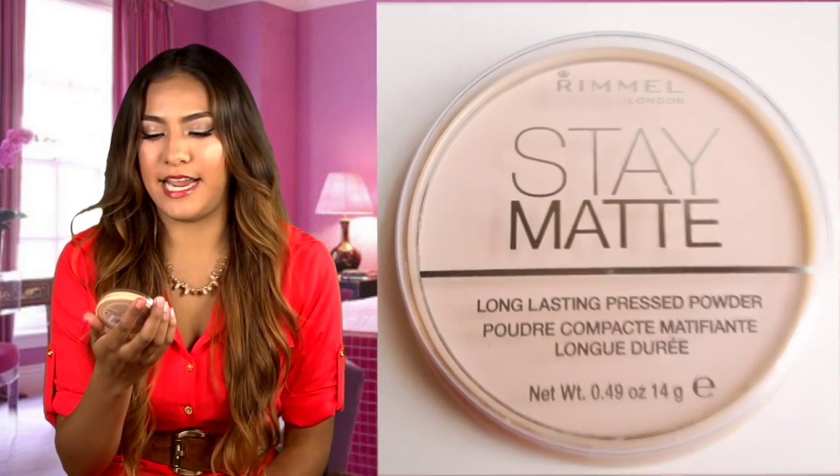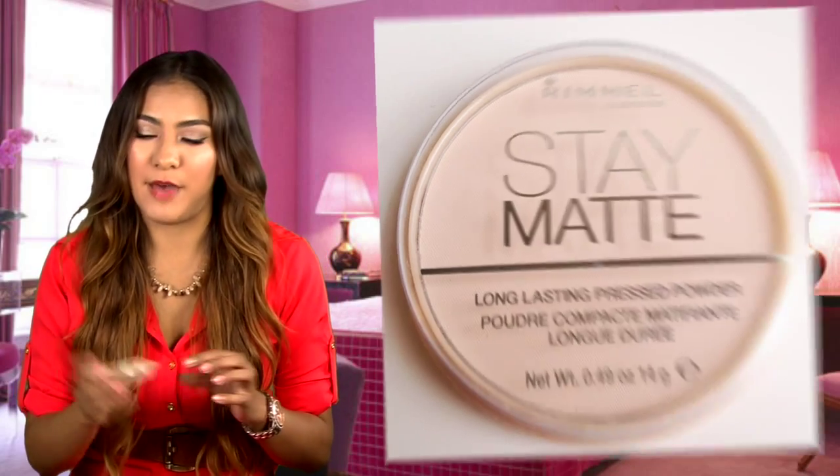The next product is the Rimmel London Stay Matte Press Powder. I really love this powder. I have it in 001 transparent. The color is pretty good for any skin tone — you can obviously tell that it's super lighter than me, but it goes on transparent and translucent so you won't really see the white on your face. It does a great job setting your foundation during the summertime. It makes my face really matte and not a lot of oil shows through.